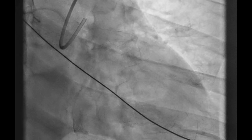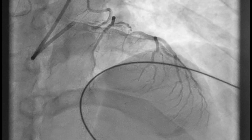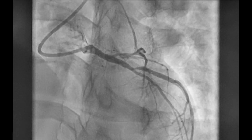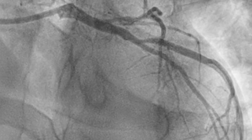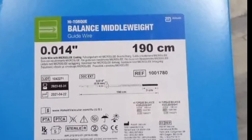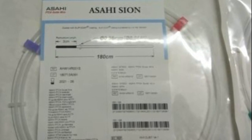The LAD is missing of course — we can see only its very distant part, but we can't see where the stump is. Where shall we go with the wire? One maneuver that I find helpful sometimes is filming at 30 frames per second in one or two projections. Here we found the suspected stump in the left anterior projection and the bifurcation with the diagonal branch. How to go through this ambiguous stump? My everyday workhorse wire is the BMW, but here I chose the Sion wire because of the better torque and one-to-one movement transmission.